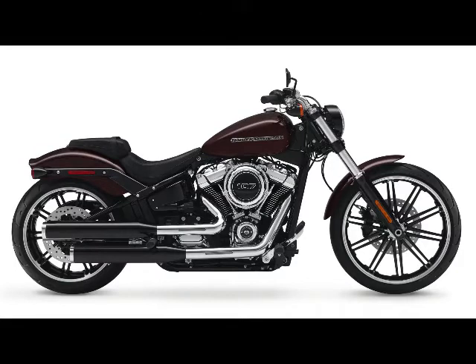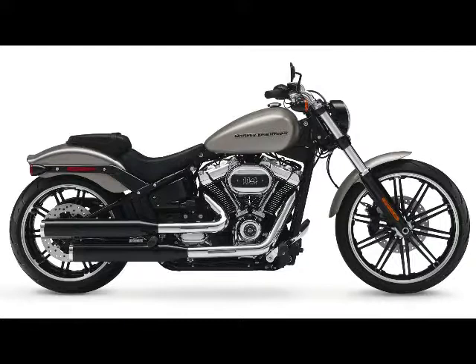Front Suspension: Non-adjustable Showa dual bending valve fork. Rear Suspension: Spring preload adjustable shock. Wheels: Gasser 2 cast aluminum.